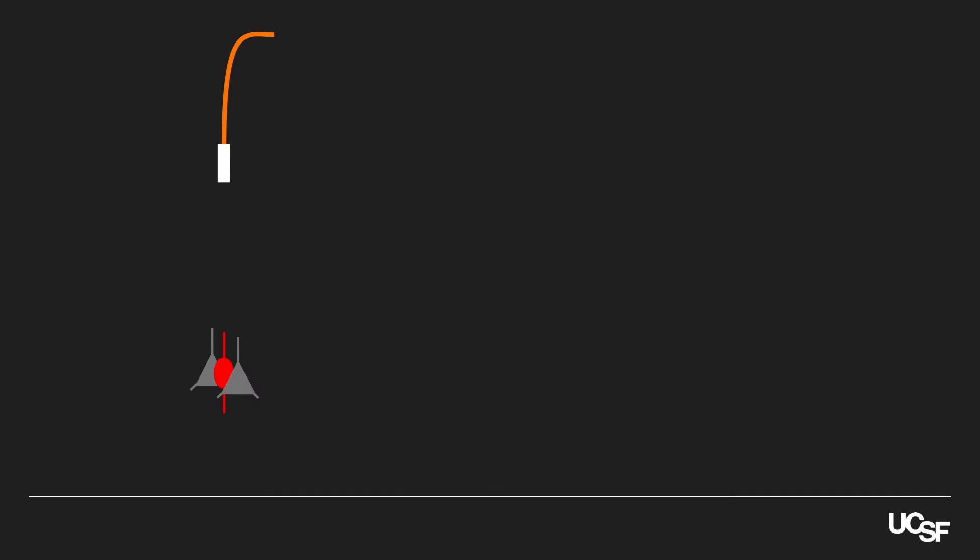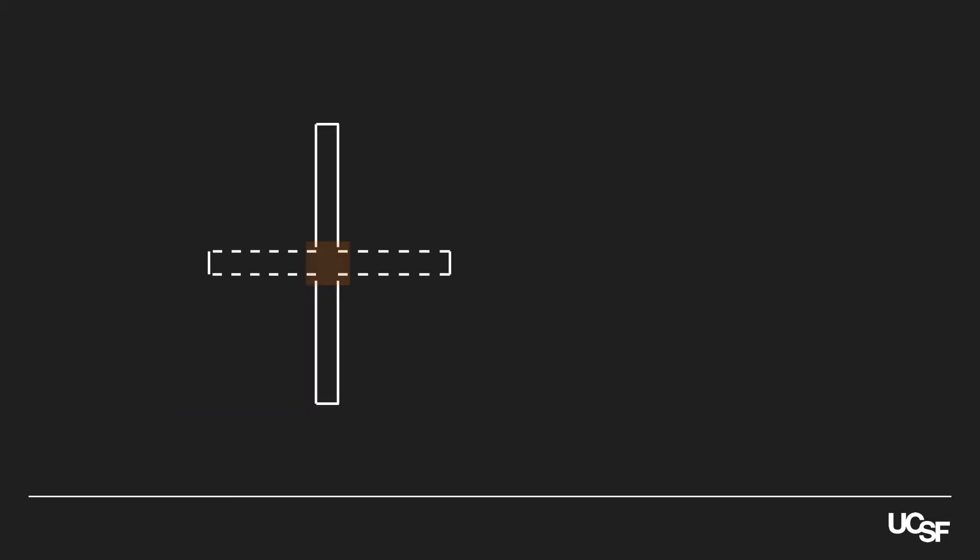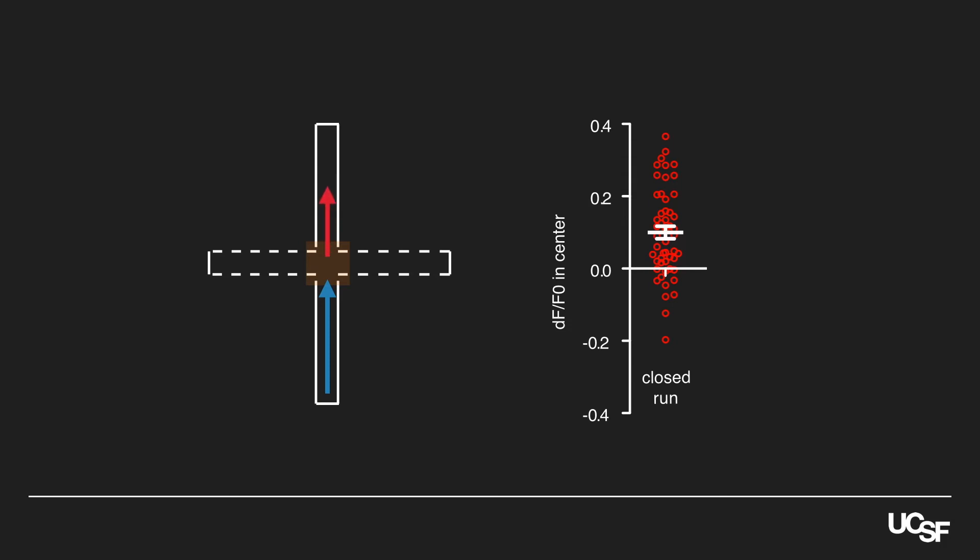Using fiber photometry and GCaMP to measure the activity of VIP interneurons in behaving mice, we found that VIP interneurons turn on when mice enter the center and open arms of the elevated plus maze. In fact, the activity of VIP interneurons seems to predict whether mice will subsequently enter or avoid the open arms. When VIP interneuron activity is high, mice tend to avoid the open arms; when it is lower, mice are more likely to venture into the open arms.